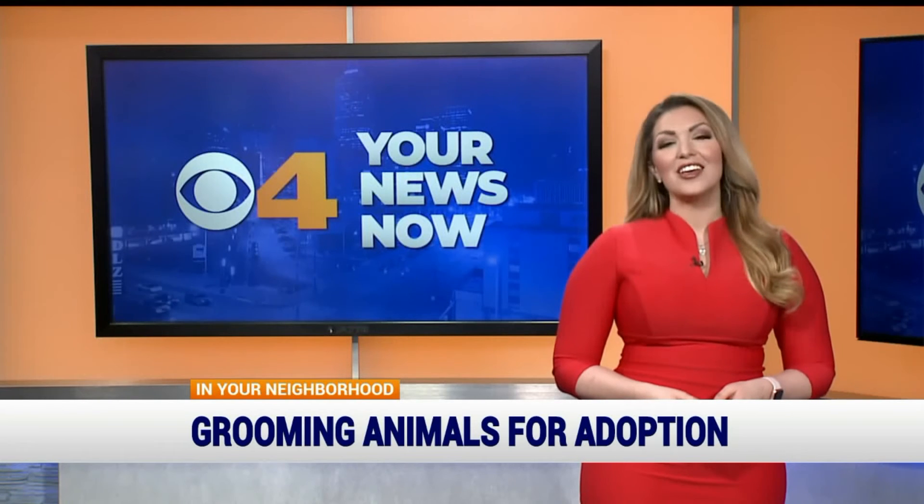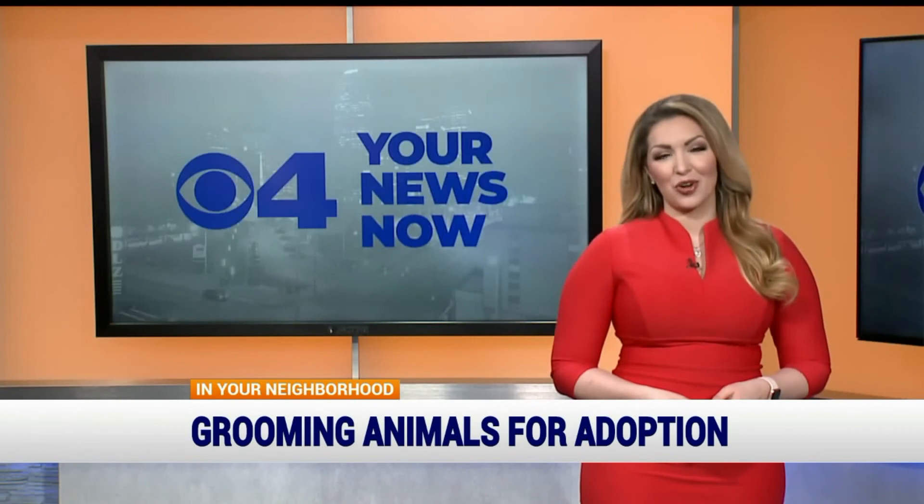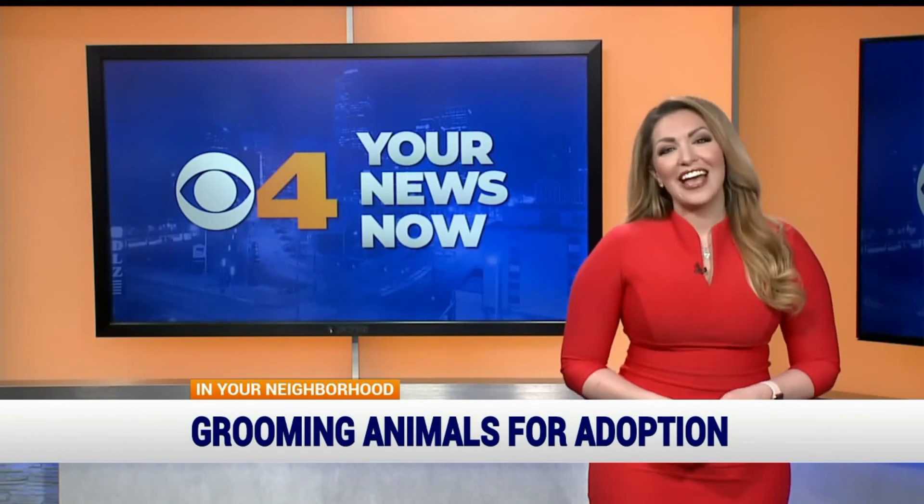I have a good update about Tinkerbell: within three days of her transformation, she found her forever home and went home with a family. For more info, head to CBS4Indy.com and look under Hot Spots.